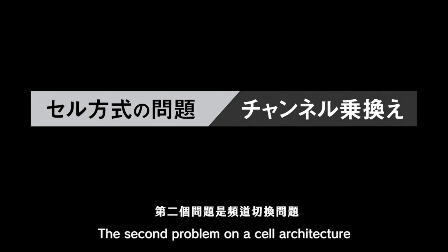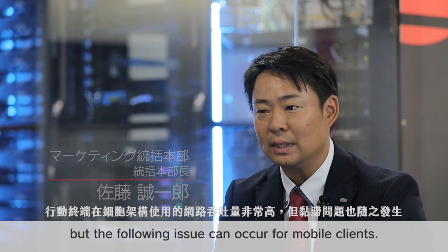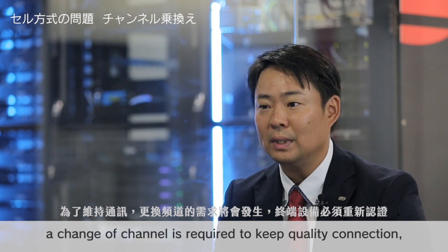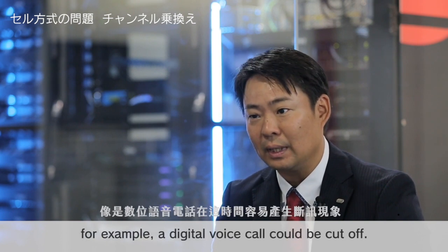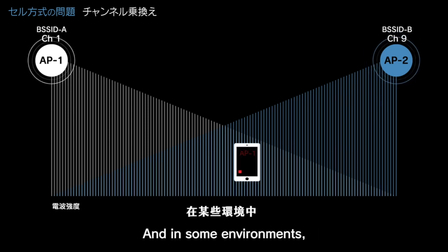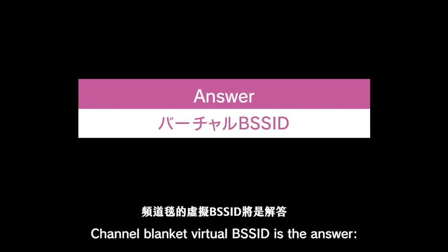The second problem on a cell architecture is channel switching. When a mobile device moves between access points, roaming failure may occur and a wireless device will lose connectivity. In some environments a user's wireless device may not always connect to the best access point. Channel blanket virtual BSS ID is the answer.